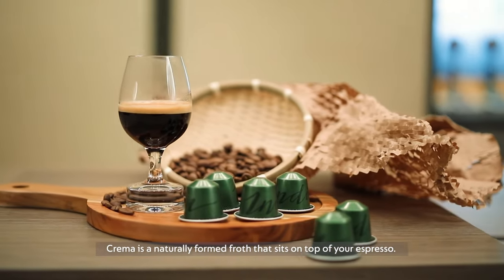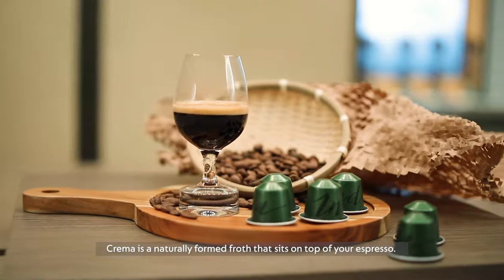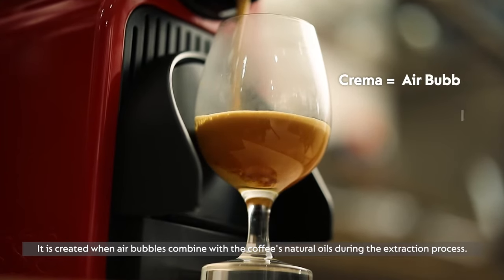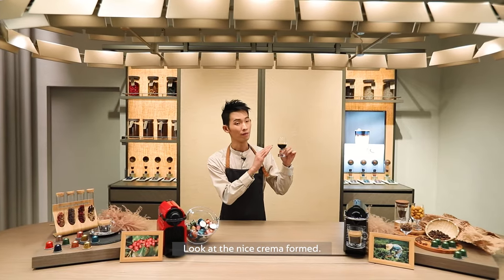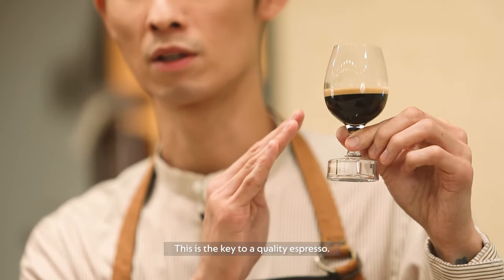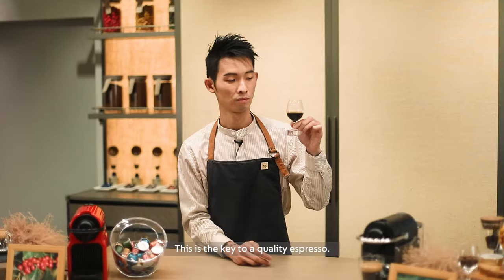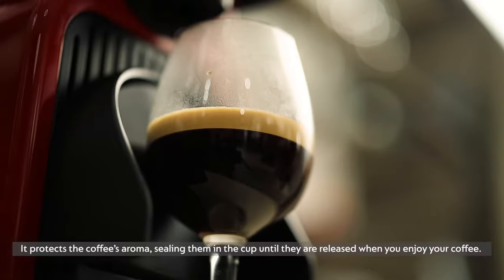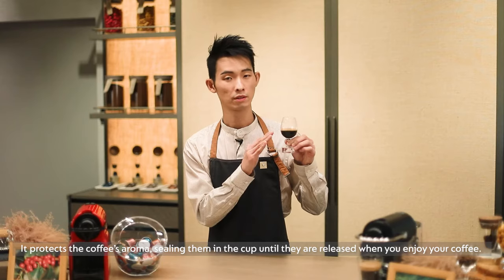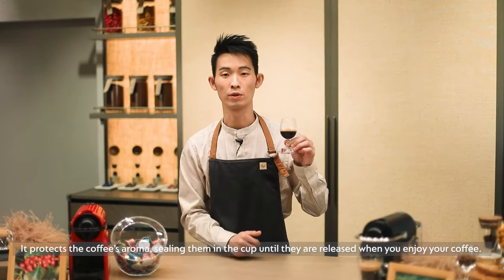And here's a quality cup of espresso. Crema is a naturally formed froth that sits on top of your espresso. It is created when air bubbles combine with the coffee's natural oils during the extraction process. Look at the nice crema foam — this is the key of a quality espresso. It protects the coffee's aroma, sealing them in the cup until they're released when you enjoy your coffee.